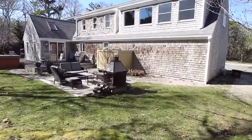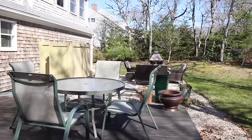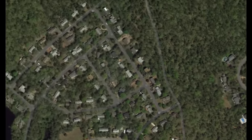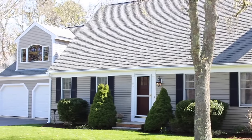Lovely mature grounds complete the picture. There is even room to park your RV or boat. Conveniently located to some of Harwich's favourite recreational areas, Hawksnest State Park and a variety of ponds, this home checks all the boxes of Cape Cod living.